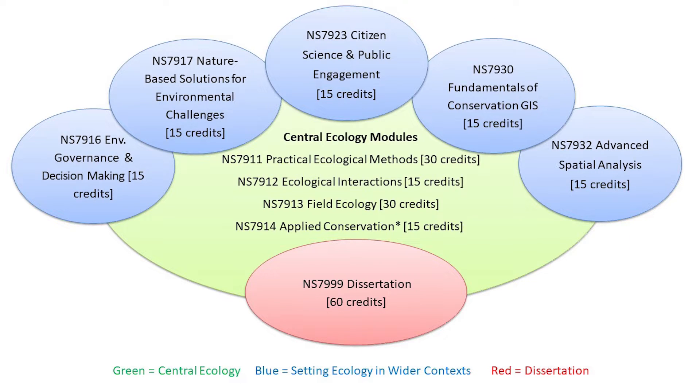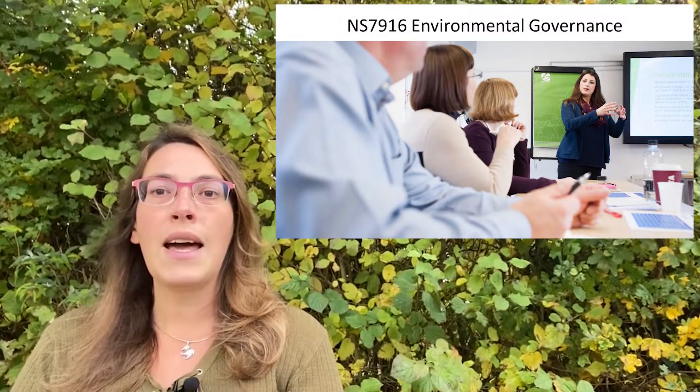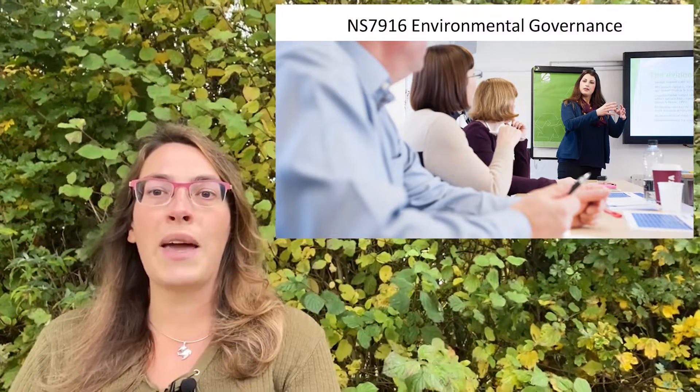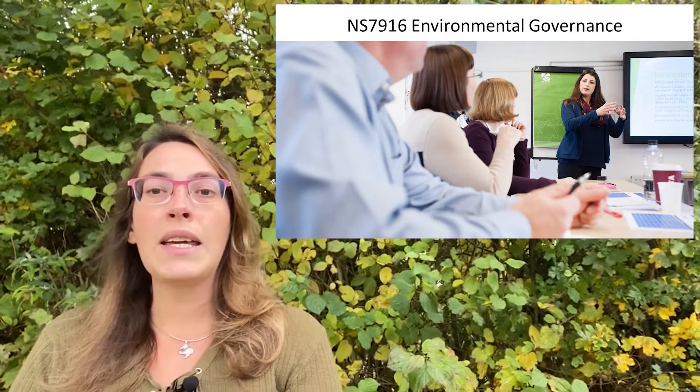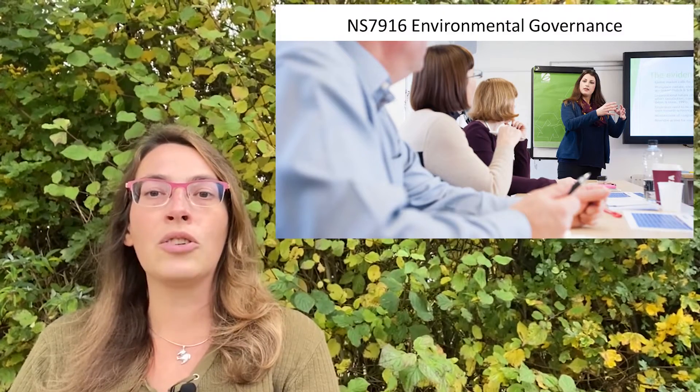We also have a suite of five additional modules, and students usually take two out of the five options available. These options are environmental governance, which looks at policy, legislation and decision making structures, and is particularly important for students looking to work as an ecological consultant.